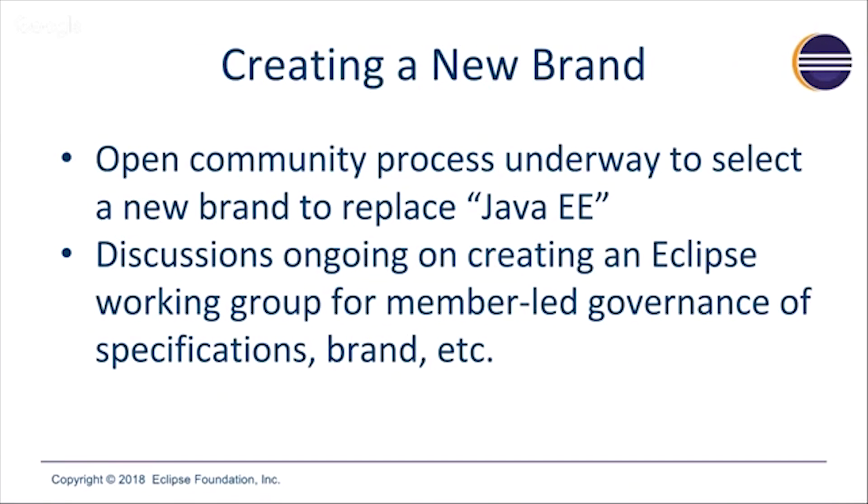While we're doing this, at the same time, we have a community-led process to select a new brand to replace Java EE. There are discussions going on about that today. The EE4J PMC has whittled it down to a short list of names based on input from the community. We are currently going through trademark review to see which of those names could be plausibly trademarked around the world to be used as the new name.